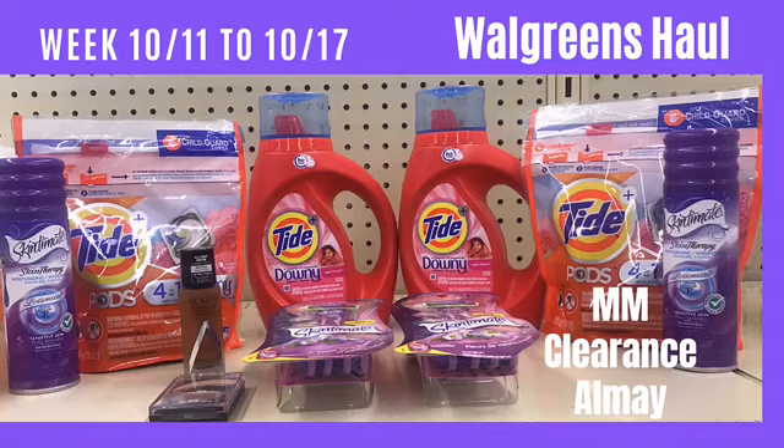Hi guys, welcome back to my channel and welcome to Shenika Owens TV. In this video I'm going to share my Walgreens haul for the week of 10/11 to 10/17. This week Walgreens did give us some rewards back on certain items, and I want to thank Don's Deals for letting me know that the Almay clearance is giving back the register reward. I did get a huge money maker on my transaction. If you're not subscribed, hit that subscribe button, turn on your notification bells, and give the video a thumbs up. Keep watching to see how big of a money maker I got at Walgreens this week.